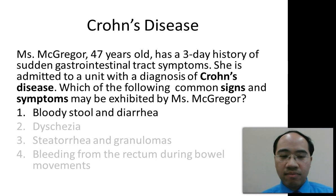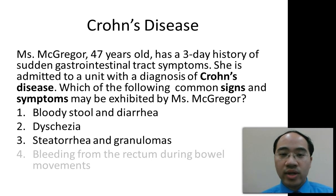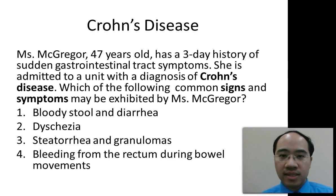One, bloody stool and diarrhea. Two, dysgeusia. Three, steatorrhea and granulomas. Or four, bleeding from the rectum during bowel movements.